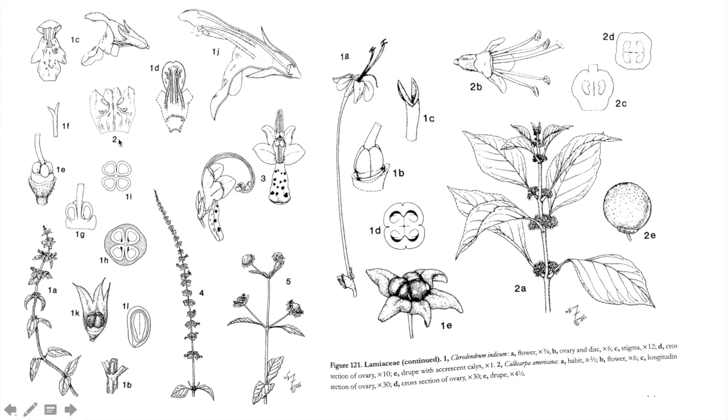In the gynoecium of mint family members, the ovary is typically cleft into four sections; the resulting fruits are called nutlets.